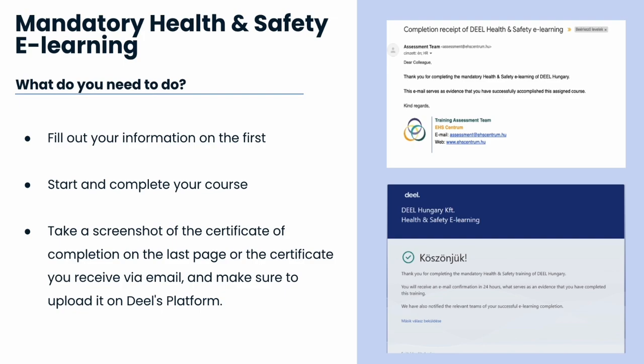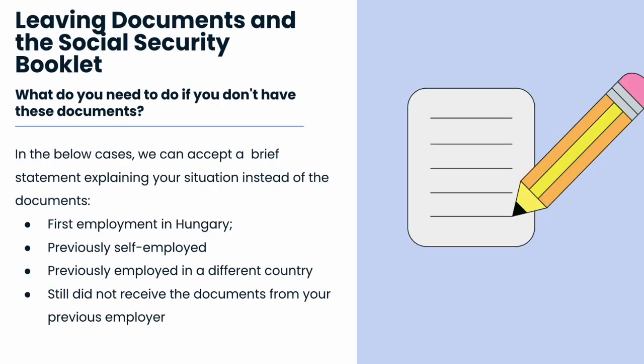Please make sure to upload the document on Dio's platform. Our last topic is the Leaving Documents and Social Security booklet. Those documents are essential and by law should be provided by your previous employer upon your termination. If you haven't received those documents from your previous employer, don't worry — you can provide us a brief statement explaining your situation.